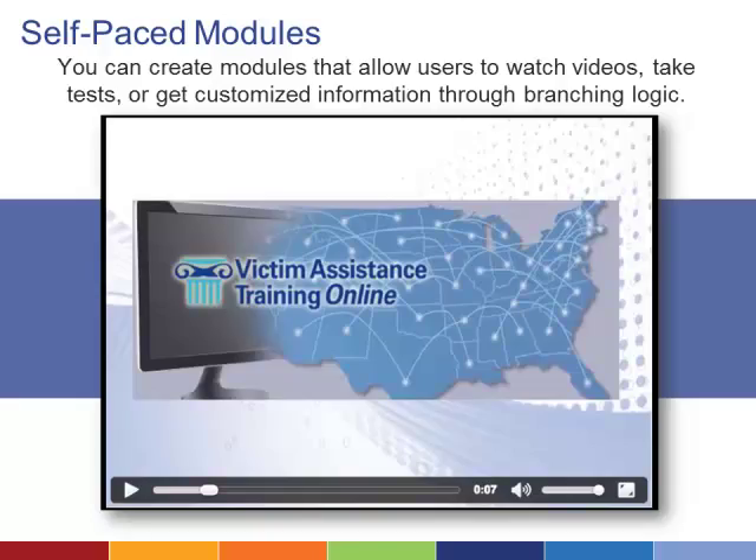Self-paced modules—content users can go back to same day or months later—are another flexible and user-friendly way to provide information. The Office for Victims of Crime offers victim assistance training online, video modules that show victim service providers how to effectively assist victims of crime.